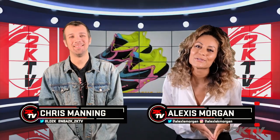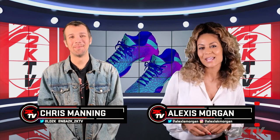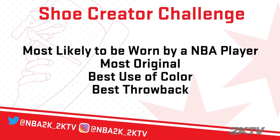Welcome to NBA 2K TV. We're so excited because this week we are announcing the finalists for the first ever NBA 2K Shoe Creator Challenge. This has been so much fun and we've received so many amazing entries. We wish we could showcase them all. However, we are now narrowing it down to four different finalists in these categories.